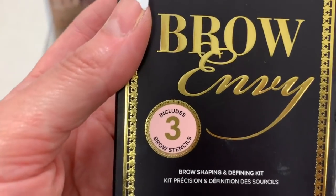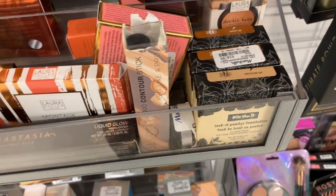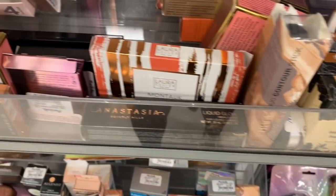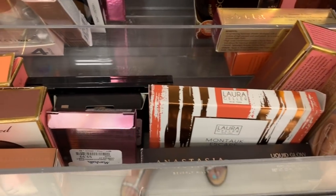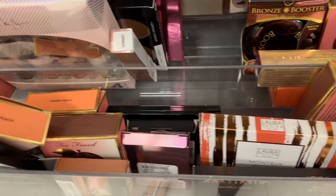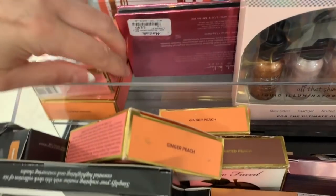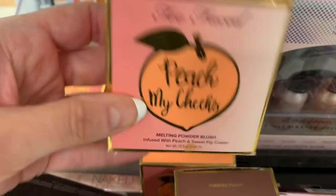Brow Envy — includes three brow stencils for $14.99. Stila Shimmer and Glow for $7.99. This is a BH Cosmetics palette, the Neo Limelight, $17.99 — I really want to focus on the high-end items. More Laura Geller, and more Too Faced — Bronzed Peach, Ginger Peach, and Peach My Cheeks.